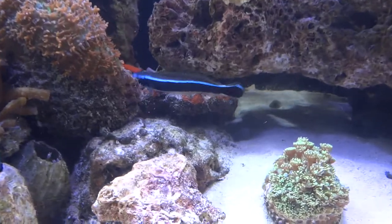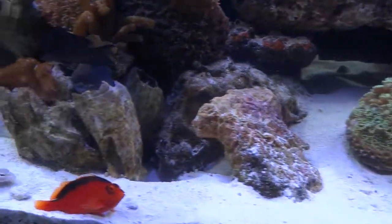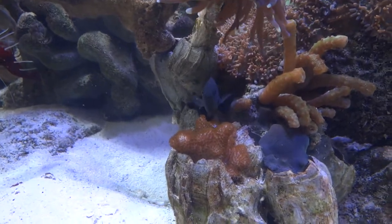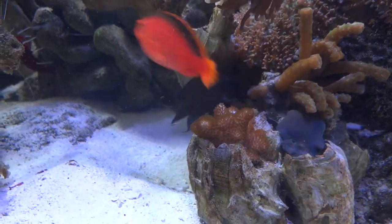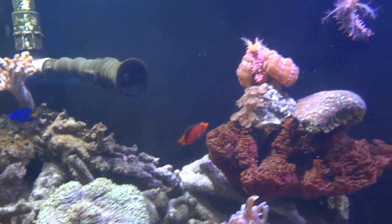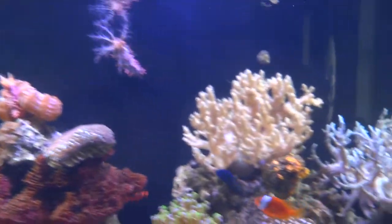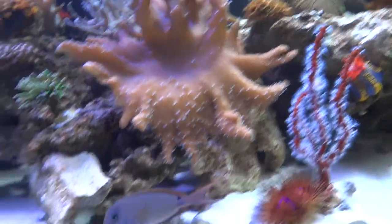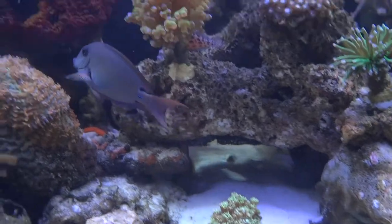Oh, and I forgot — dolphin shark, or I call him Sharky. There's our little liar tail chromis — as he was sold to us, though we think he's actually a liar tail damsel. He doesn't like a lot of things — you can see him fighting there, he's a little territorial.